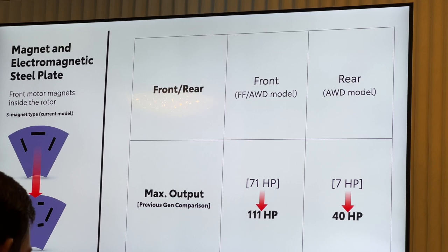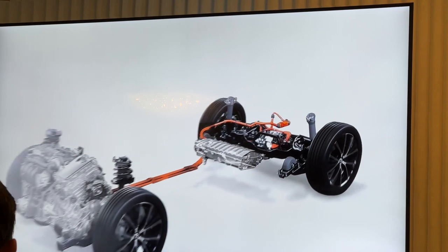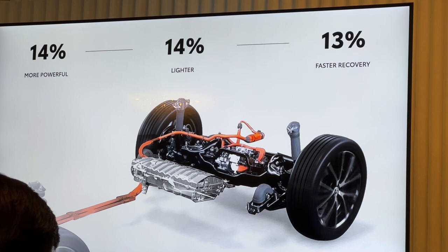A more efficient and powerful lithium-ion hybrid battery — when compared to the current lithium-ion battery, it's 14% more powerful and able to recover faster with a 13% increase in the input capability.